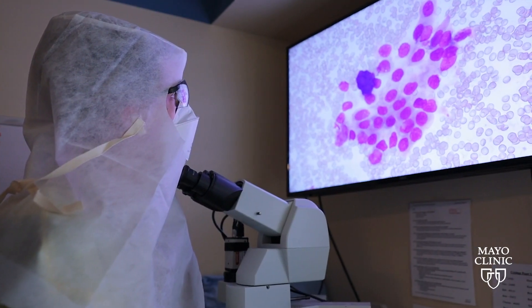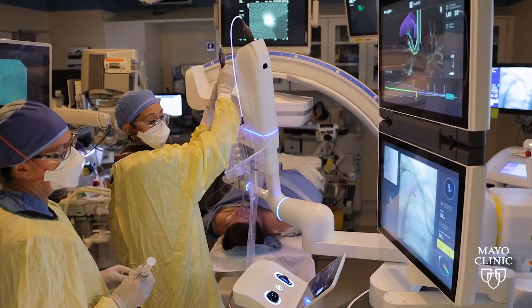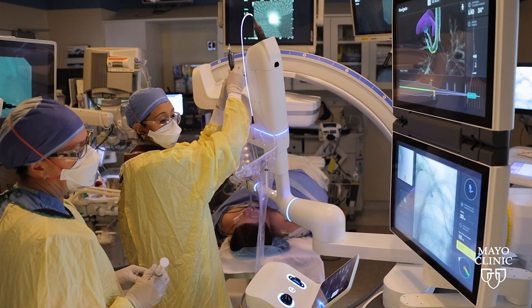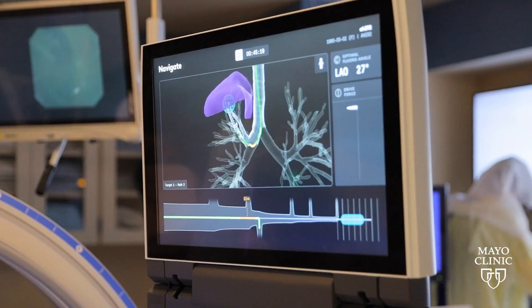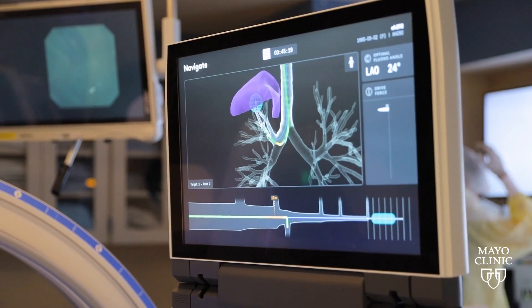Early screening and identification is key, and Mayo Clinic employs cutting-edge technology to diagnose lung cancer in its early stages, so patients can receive the care that they need faster.